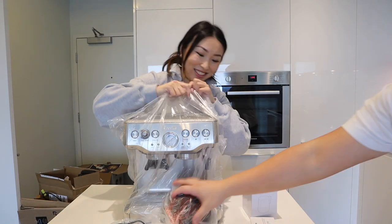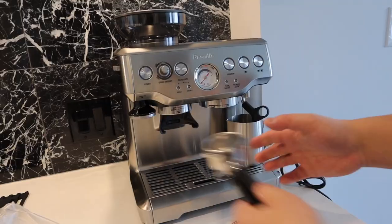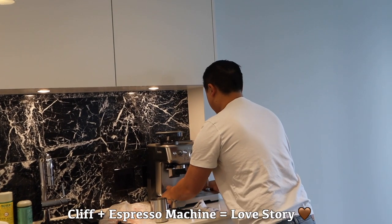Let me take the espresso machine out of the plastic first — help me, help me! Clifford and the Breville machine: a love story.